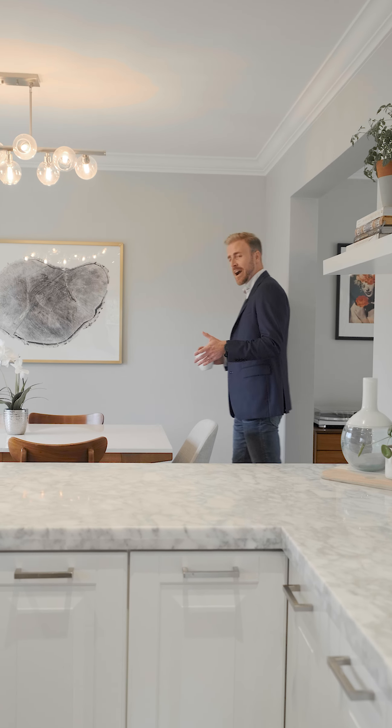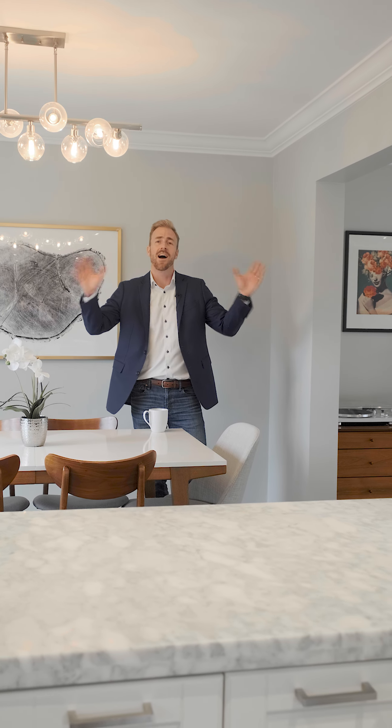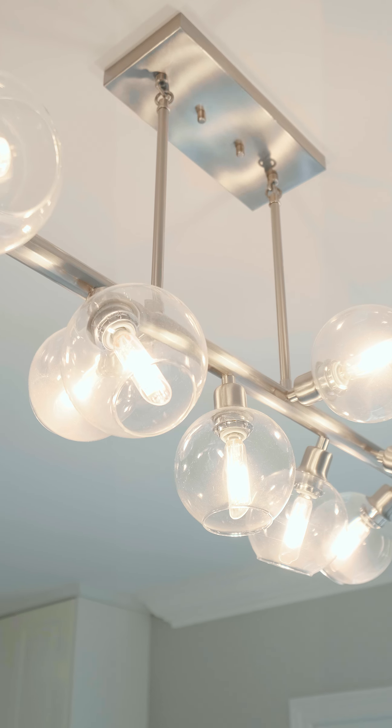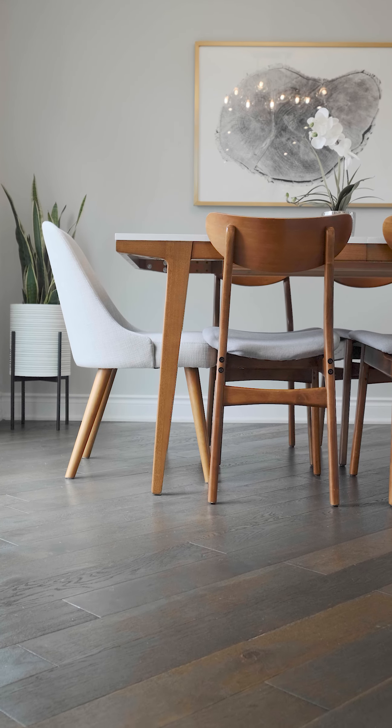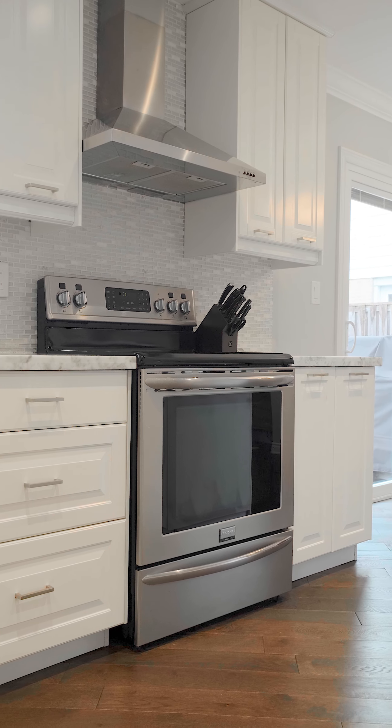The kitchen and dining room exemplify the taste and quality that you see throughout the entire home. We've got upgraded light fixtures, premium hardwood floors, stone counters, stainless steel appliances — these are the things that today's homeowner dreams of having in their home.